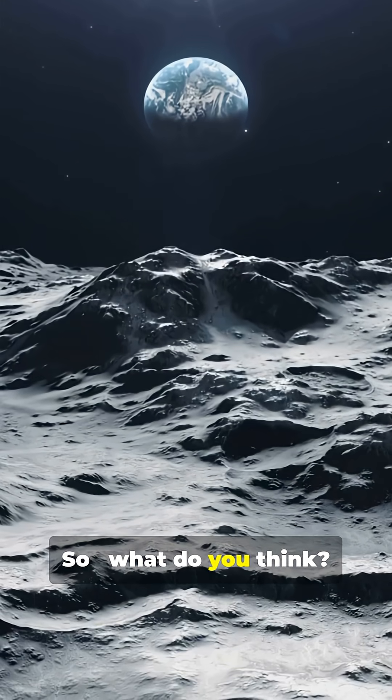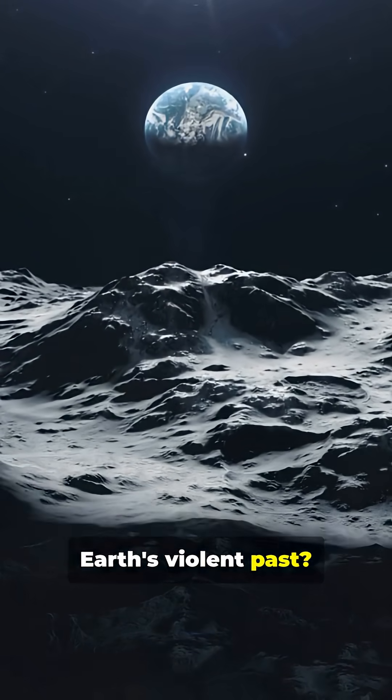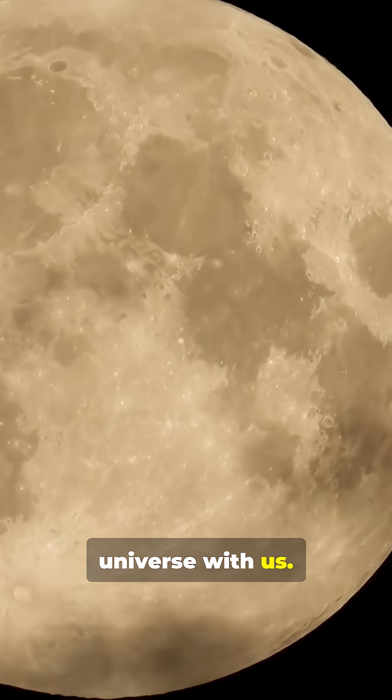So, what do you think? Could the hidden face of the moon still hold clues to Earth's violent past? Subscribe to Factzilla and keep exploring the mysteries of the universe with us.